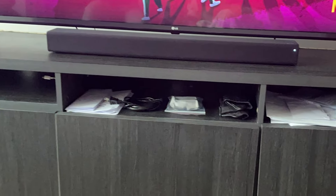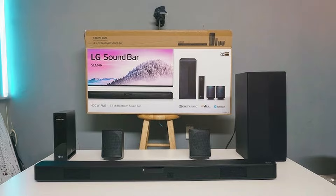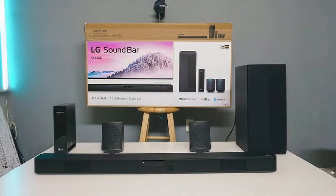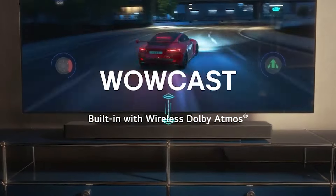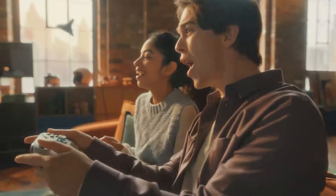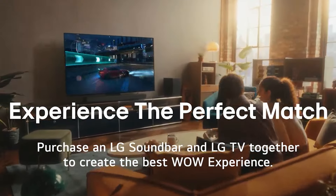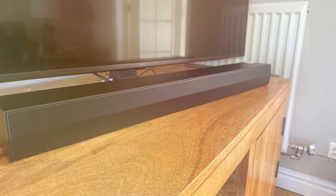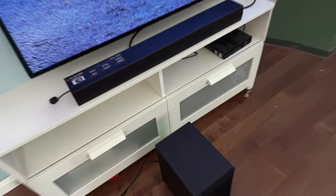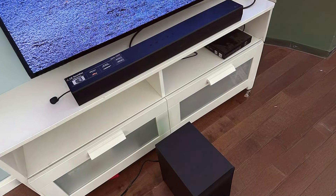Usability is a key focus for LG, and the S40TR is no exception. It offers multiple input options including HDMI ARC and optical, ensuring compatibility with a wide range of devices. The soundbar is designed for easy setup, allowing you to enhance your audio experience with minimal effort. With its combination of style, quality, and innovative features, the LG S40TR soundbar is an excellent choice for those looking to elevate their home entertainment system.